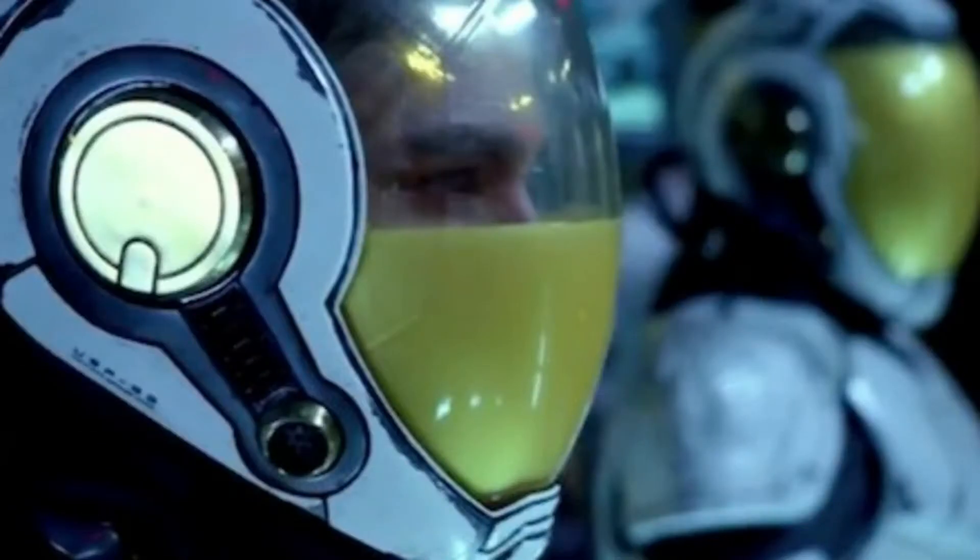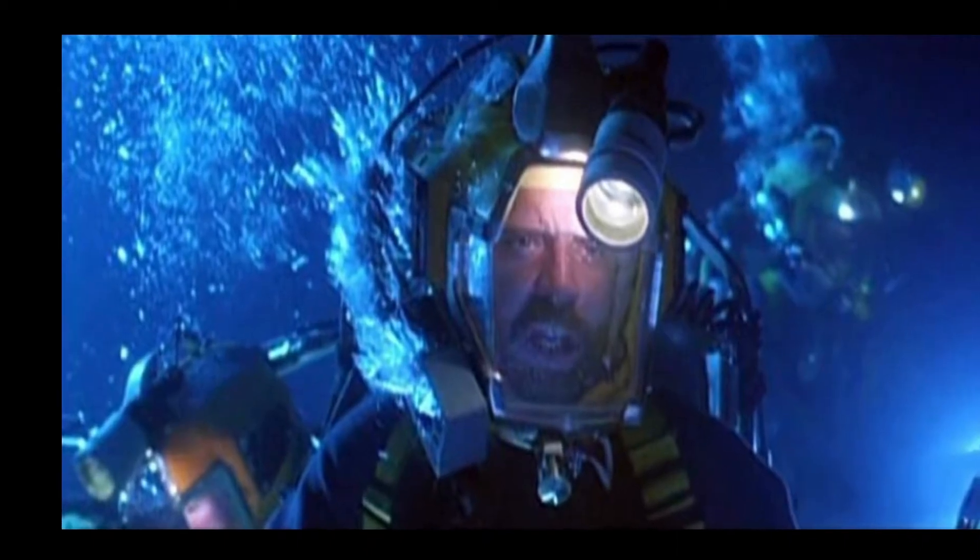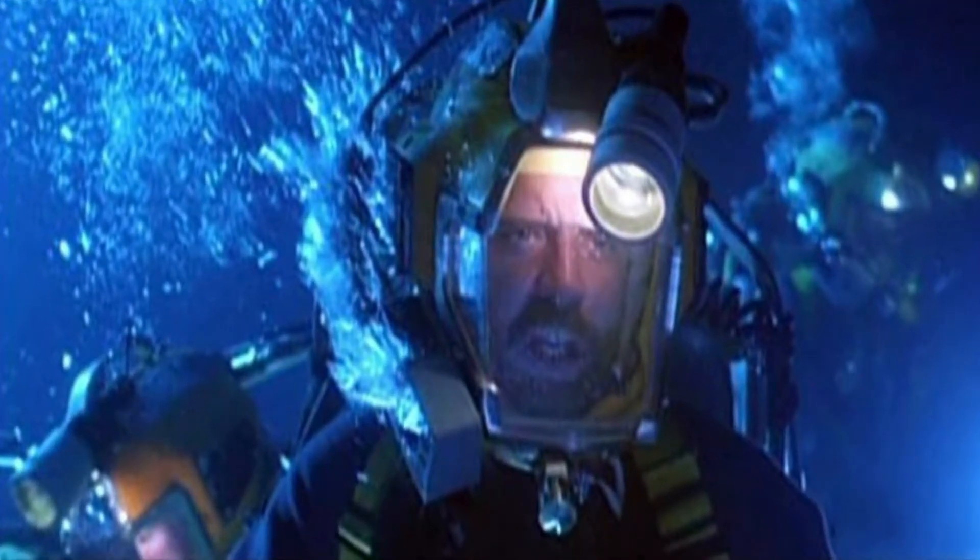If you are a sci-fi film fan, you could have seen this concept. Yes, it is not a fantasy now. Liquid breathing is in the experimental stage, and success in that would be a great step in all areas of science. This is about a fantastic reality: liquid breathing.